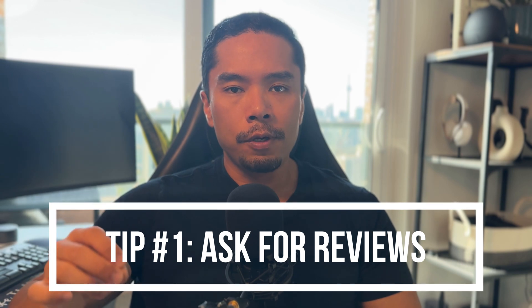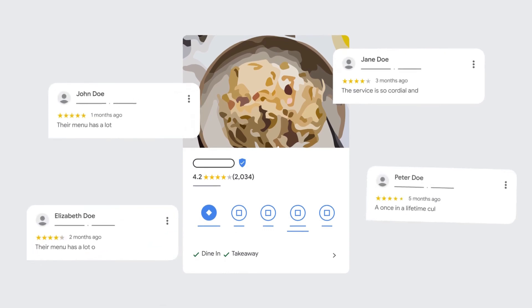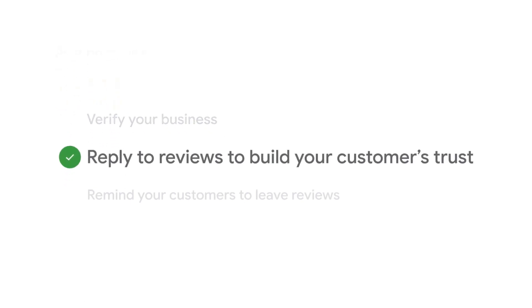Here are seven tips to keep in mind once your Google business profile is set up and verified. Tip number one: ask for reviews. This is probably the most important tip out of all of these. Google reviews are the single most powerful social proof indicator for any service business, even compared to service aggregators like Yelp or Thumbtack. At the end of every job, ask for the review — don't just leave it to chance.